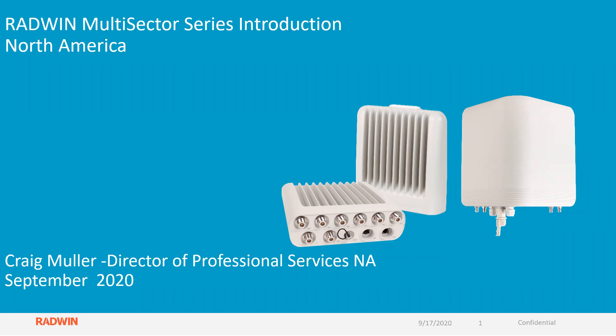Hi, everyone. Let's get started. Today, we're going to talk about the Radwin Multisector Series, a great new product from Radwin. This is Craig Muller, the Director of Professional Services here in North America.